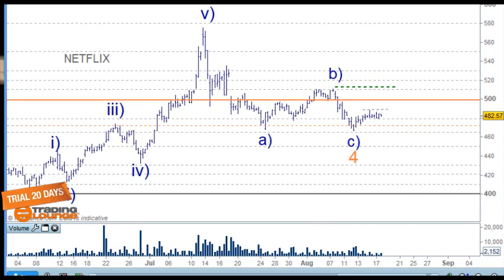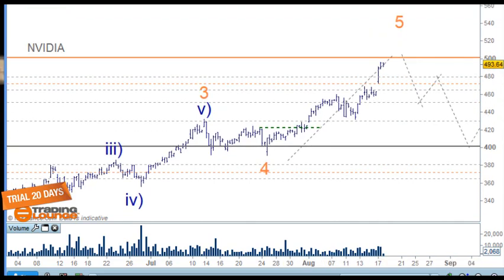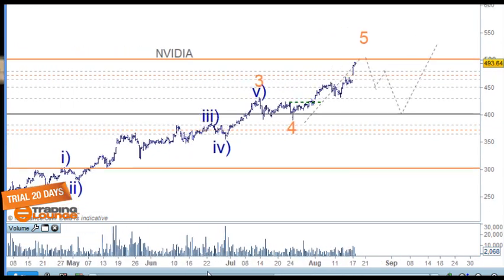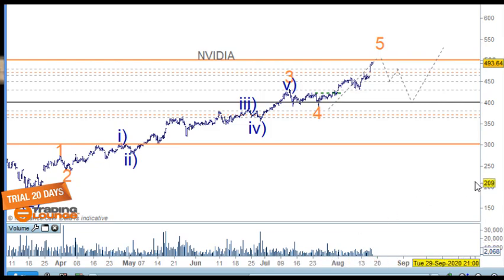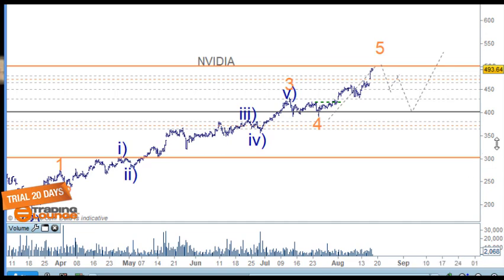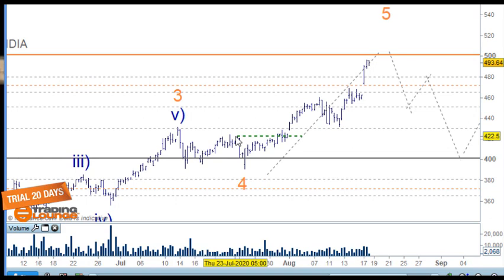Moving to Nvidia — the whole semiconductor industry has really powered to the upside, and the fundamentals are quite strong with no chips going into China. The wave count: wave one and two, five waves up for wave three, four, and five for the third wave, ABC for the fourth wave. We looked at going long above this high, and that's worked out well.